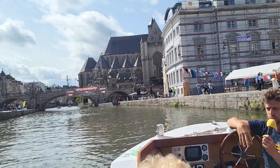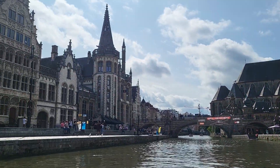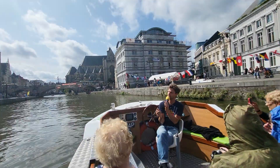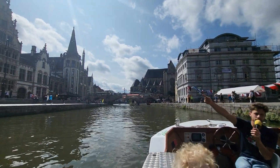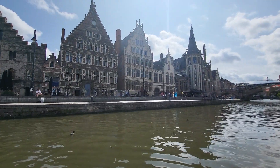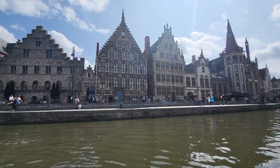So grain came to Ghent. It was sold here on the Korenmarkt — the grain market in English — which lies on the other side of the houses on the left here. So we really are in the economical heart of the medieval century right now.